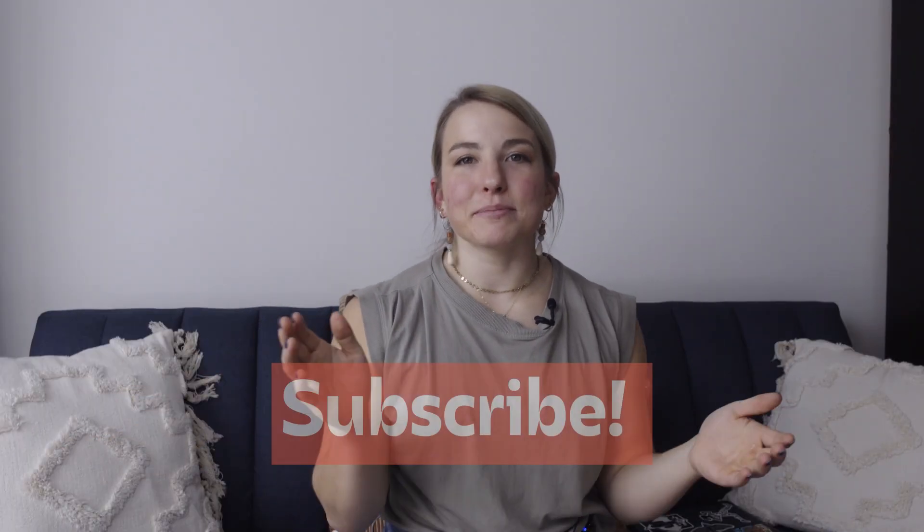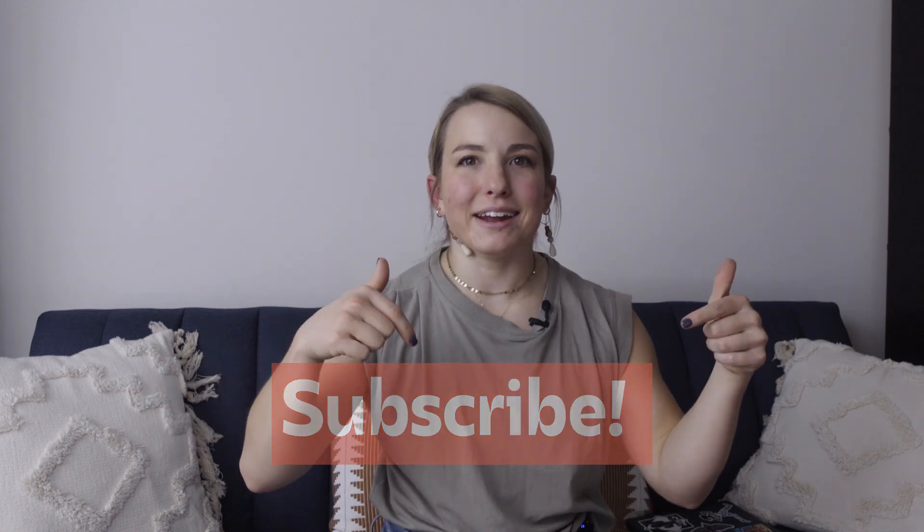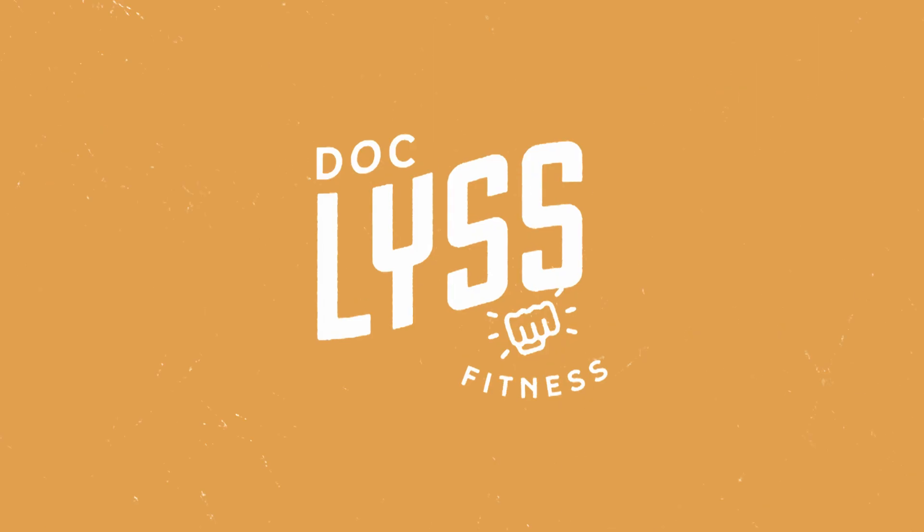If you appreciated this video, liked it, and learned something, let me know below. Go ahead and like and subscribe to my YouTube channel if you're excited for more content, and let me know if you love or hate assault treadmills or self-motorized treadmills in the comments. We'll catch you on the next video.